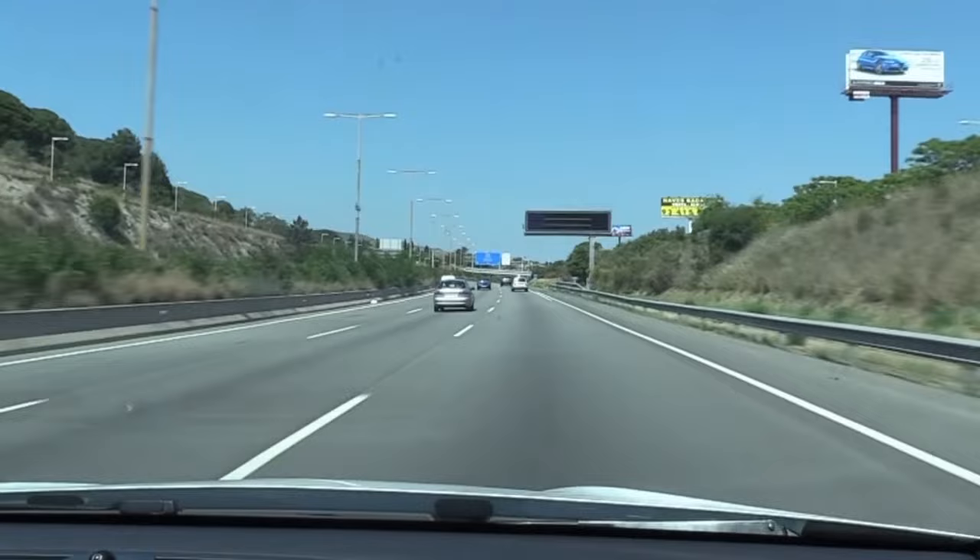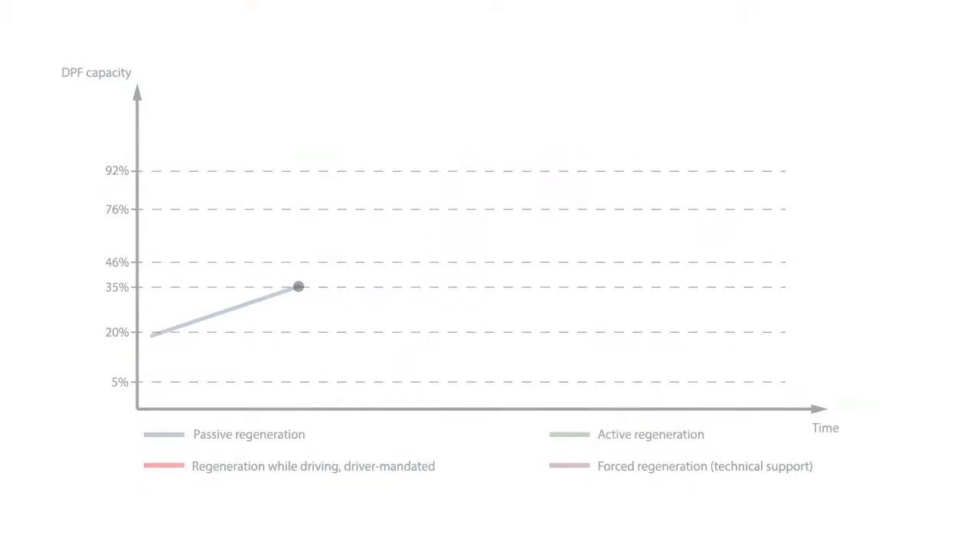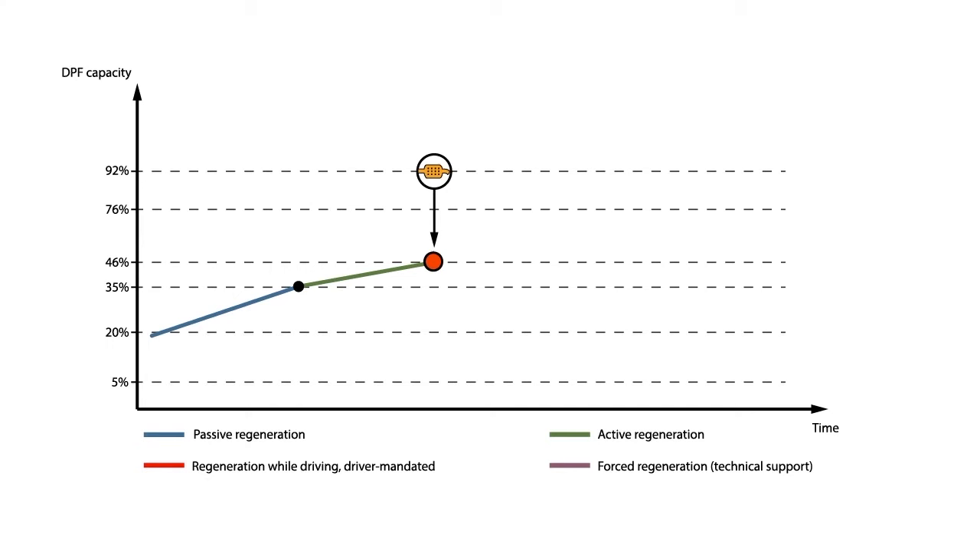Usually, driving half an hour with the engine at working temperature at a stable speed over 80 km/h with intermediate RPMs should be enough. If this is not done, soot will build up on the filter, making it hard for exhaust gases to exit. In extreme cases, this can cause the engine to malfunction and performance will be affected.